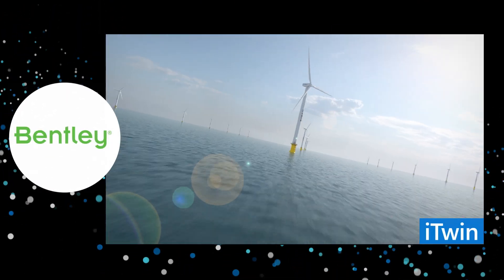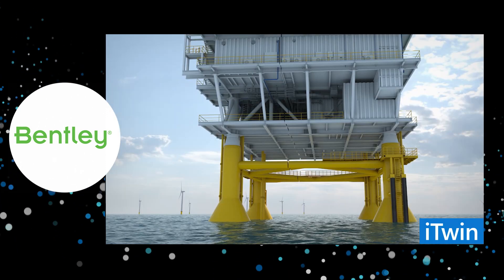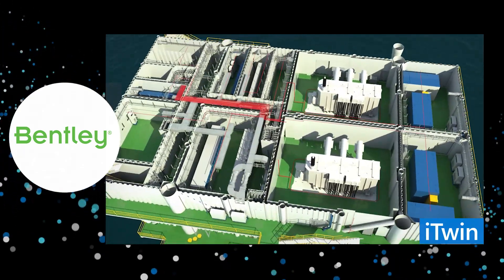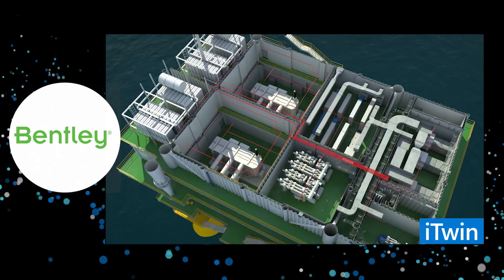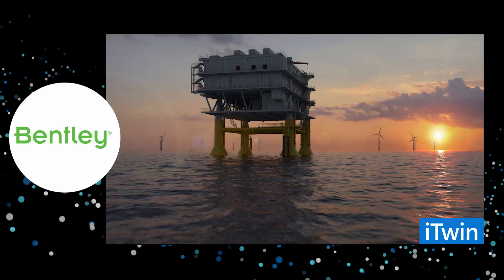Bentley's iTwin platform uses digital twins to expedite the construction of new infrastructure, optimize operations, and solve complex engineering challenges. Shanghai Investigation, Design, and Research Institute leveraged iTwin's 3D visualization and modeling capabilities to design a 300-megawatt offshore wind farm, including ice deflection cones. iTwin's services helped reduce design time by 200 resource days and save 1 million Chinese yuan.